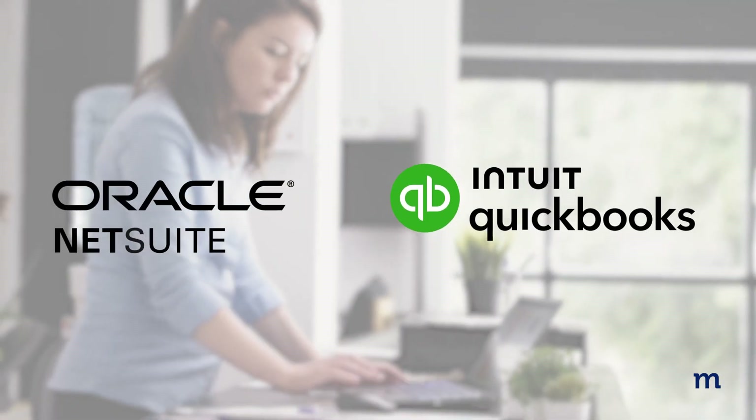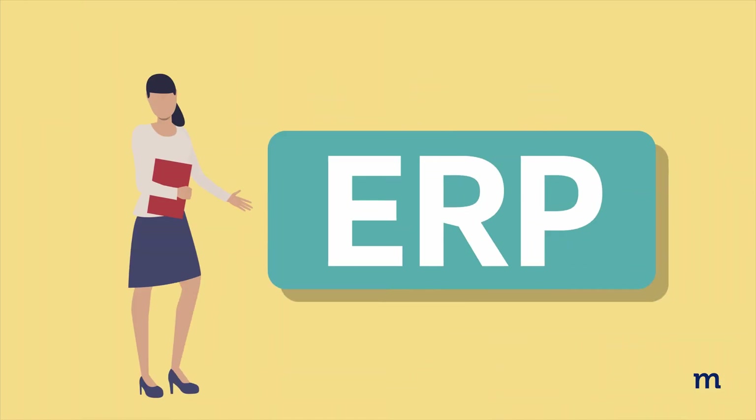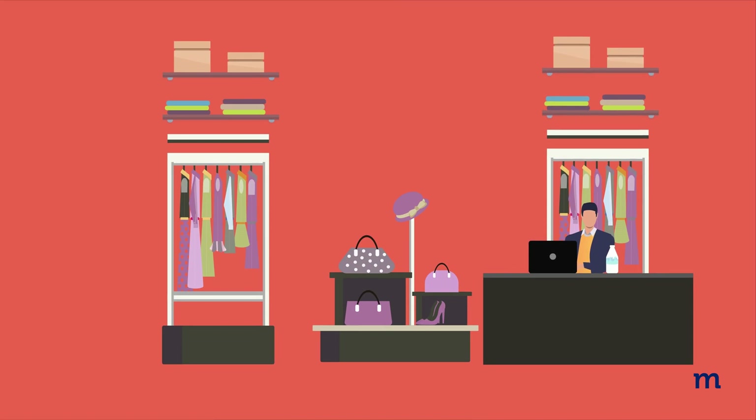If you're considering between NetSuite and QuickBooks for your business needs, you're in the right place. Let's talk about NetSuite. Known as an ERP powerhouse, it's designed to scale with growing businesses.